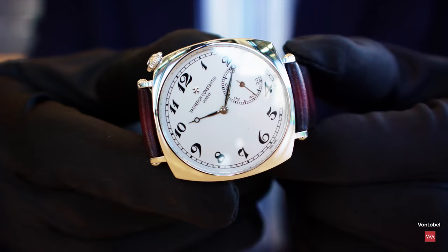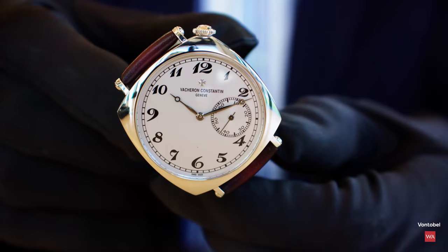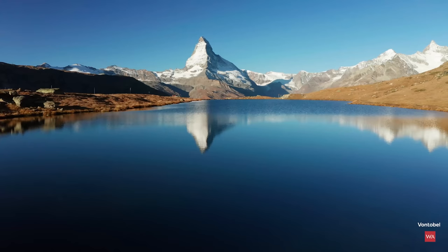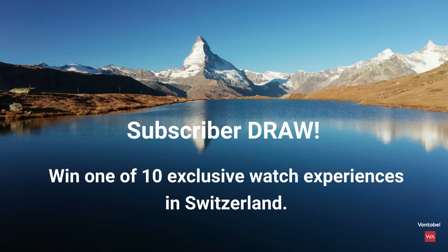Christian Célemonie, Vacheron Constantin — thank you very much. My pleasure. We continue our journey, so stay tuned. Geneva is where we are, live — I'm not a hologram, I'm real. Stay tuned on Watch Advisor and on YouTube, and see you soon. Subscribe to our channel and hit the bell — you will get the chance to win your exclusive trip to Switzerland.